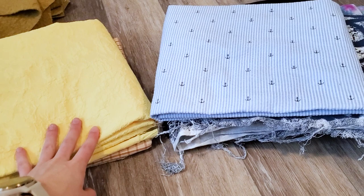Here's the aftermath of the decluttering — these are the fabrics I'm going to sell, donate, or pass along.